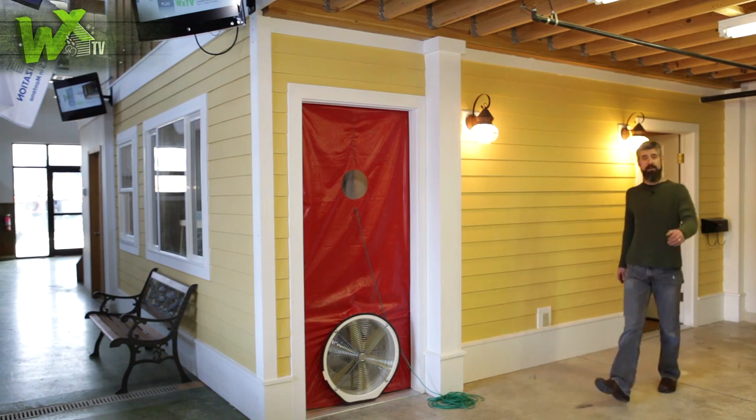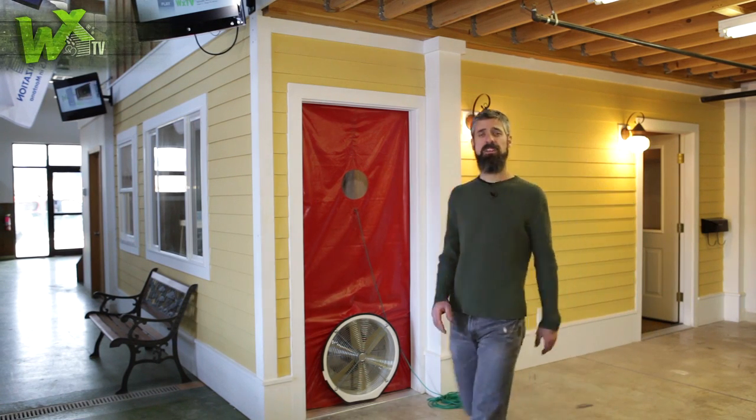That's it for another episode of WXTV. Multi-family weatherization is gaining more attention, so we hope you find these case studies valuable to show how some agencies are dealing with the complicated problems associated with installing energy-efficient measures into the old systems found in these buildings. If you have one to highlight, drop us a line. Thanks for watching.